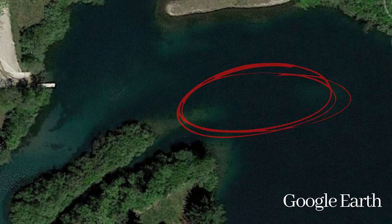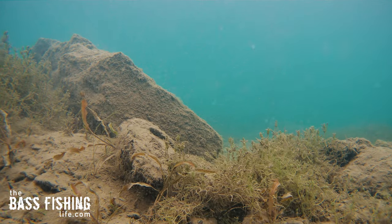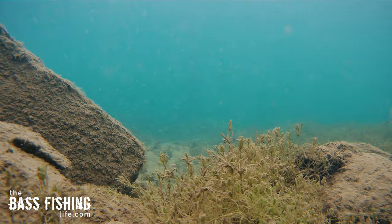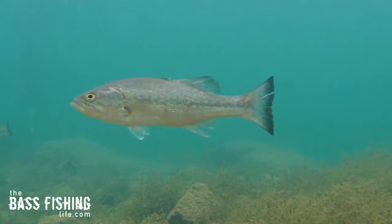Saddles are some of my absolute favorites because as boat traffic rips through these saddles, or that prevailing wind hits them, they can clear off just an amazingly large area — get rid of that silt and get to that rocky bottom.